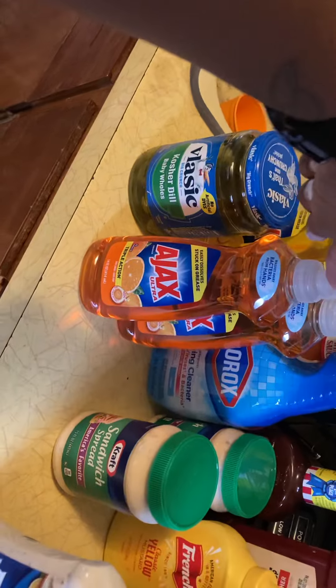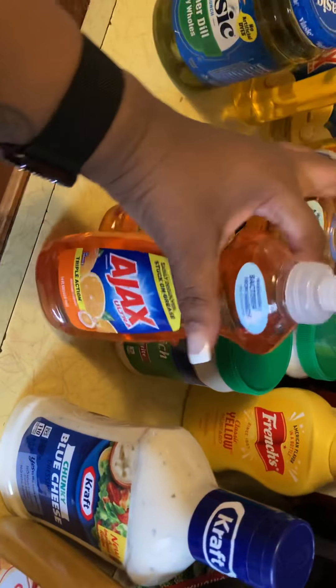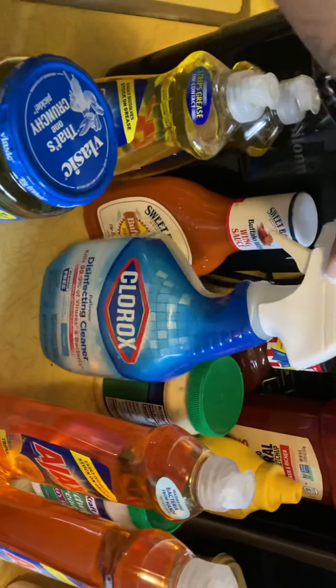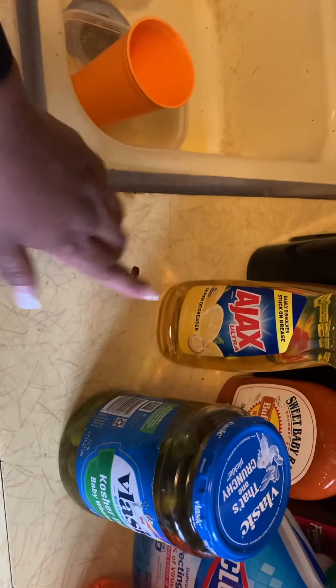Two things of Ajax. Some disinfectant spray, some Buffalo's barbecue sauce for the buffalo wings, some pickles — that's already been opened — and Ajax again but this is the lime. That's tropical again.